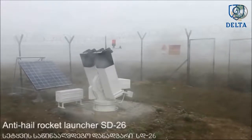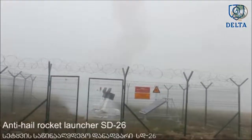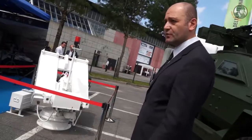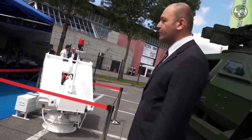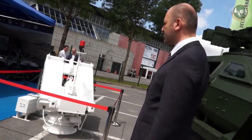Georgia's Kakheti region is the second most intensive hailstorm region in the world. We used to face significant damages from hail — up to 40% of total crop yield annually. Right now we are successfully reducing that damage by 96.4%, which is an incredible result.